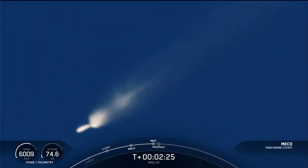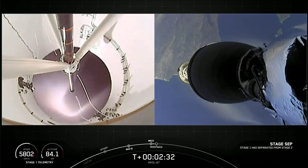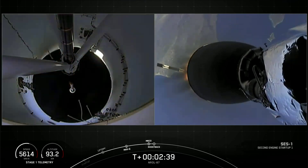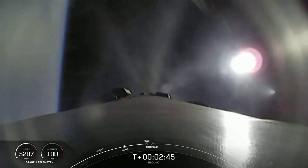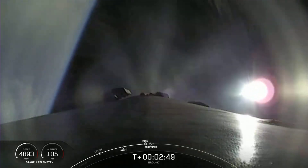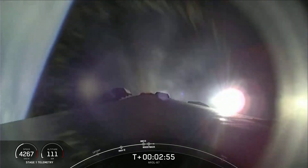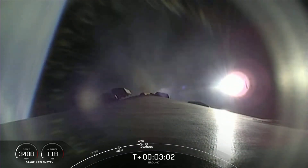First stage engine cutoff, stage separation confirmed. Stage one boost back startup. That first stage is now performing the boost back burn, and fairing separation has been confirmed. Unfortunately we're unable to broadcast that at the request of our customer, but we were able to confirm the deployment. We're now three minutes into launch, and the boost back burn will finish at T-plus three minutes and 15 seconds.